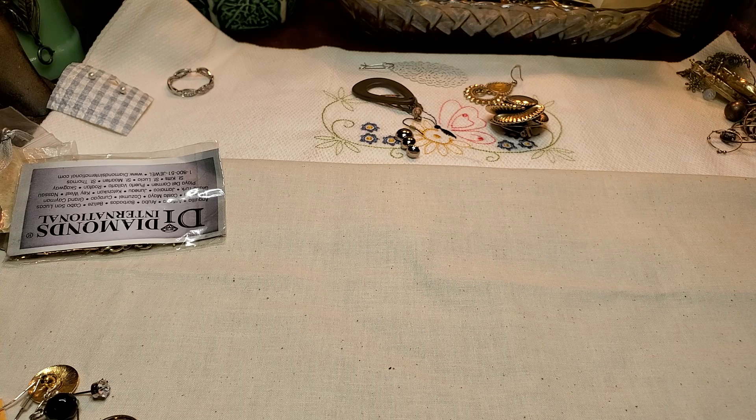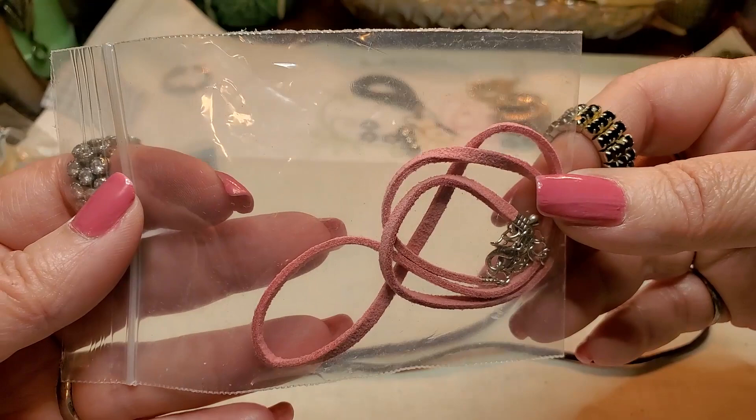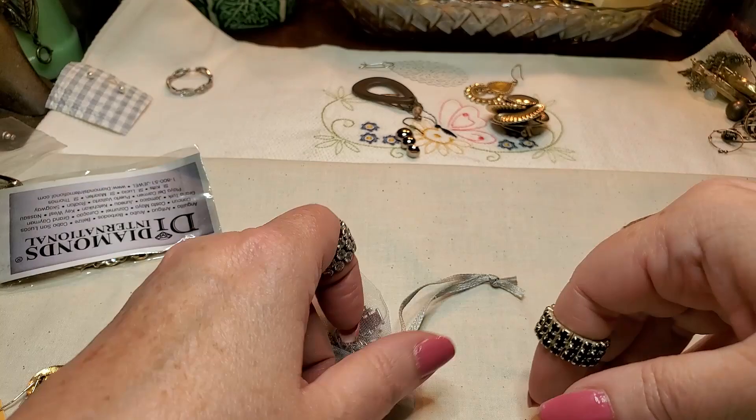We have some of these — this is a purple suede cord, nothing's on it. And then here is a pink one. Those are nice to have to put pendants on. And then we have a red one. What's in this bag? Let's look in the bag.